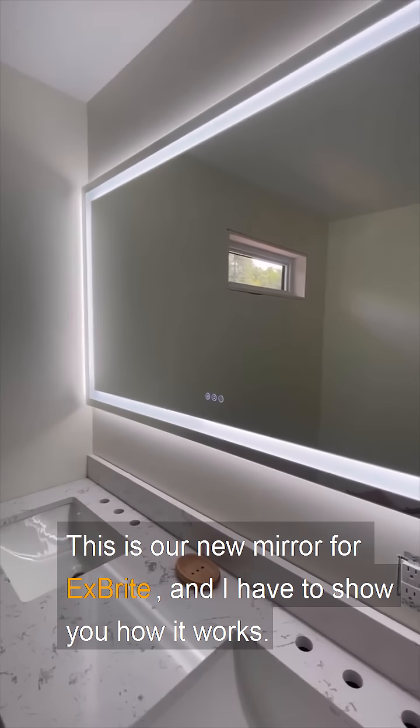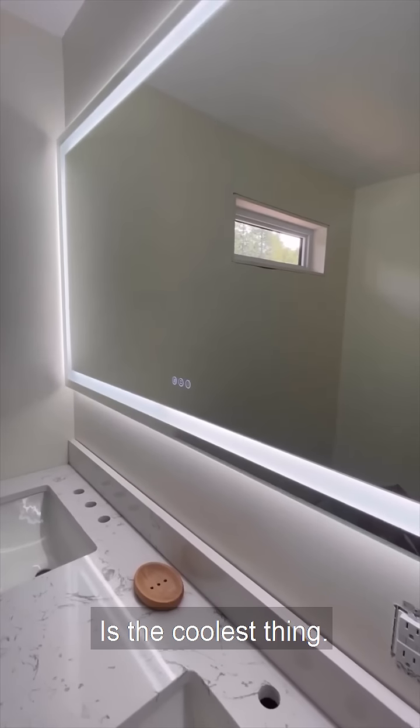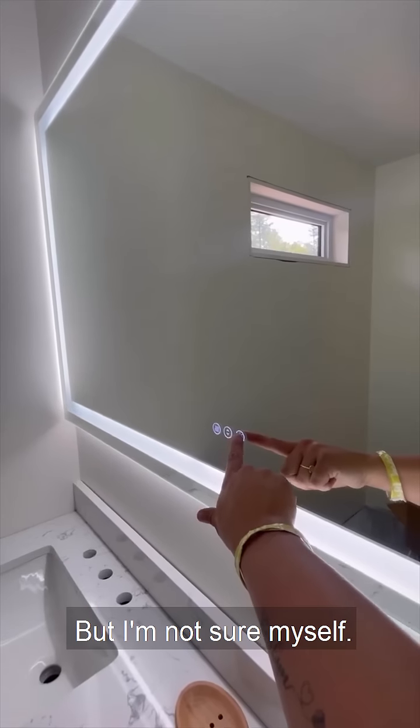This is our new mirror from X-Brite and I have to show you how it works — it's the coolest thing. I'm sweating, I just carried a million boxes up the stairs, but I'm gonna try to not show myself.